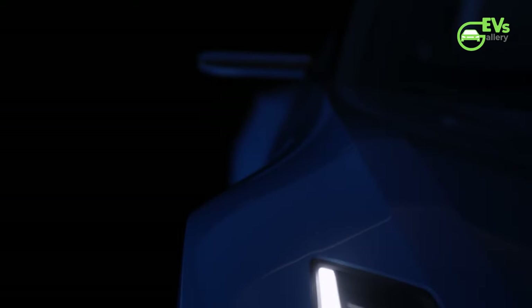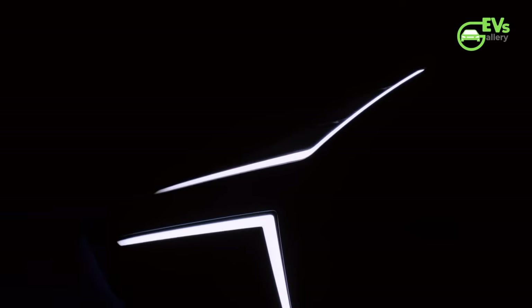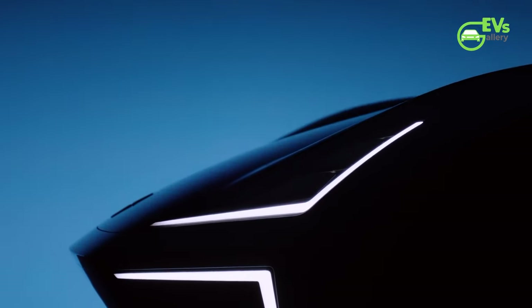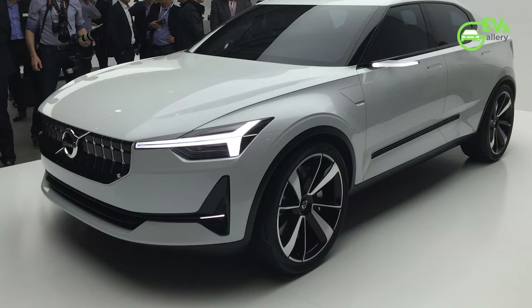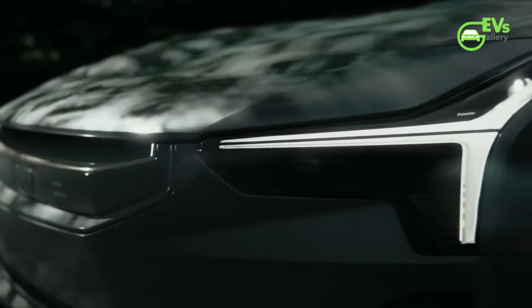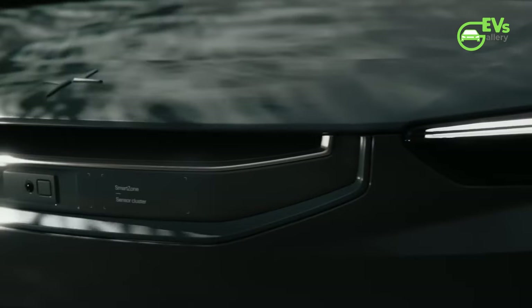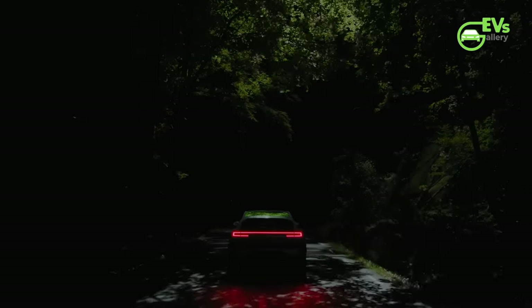However, Polestar is now attempting to move beyond its 'just-a-Volvo with a weird badge' identity with new, bespoke products and carve out a niche within parent company Geely's many brands. The Polestar 2 may have been a rebranded version of the Volvo 40.2 concept, and the Polestar 3 could be seen as a sporty version of the forthcoming Volvo EX90 crossover, but the Polestar 4 aims to be different.